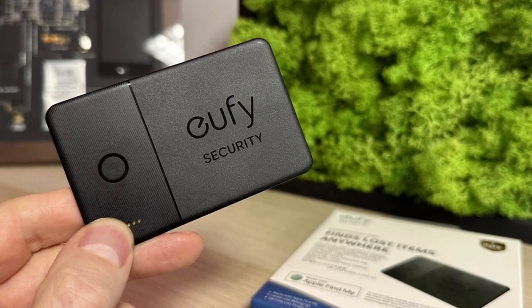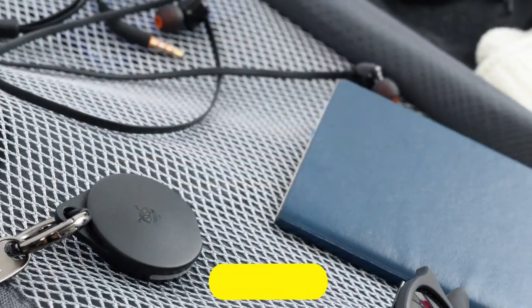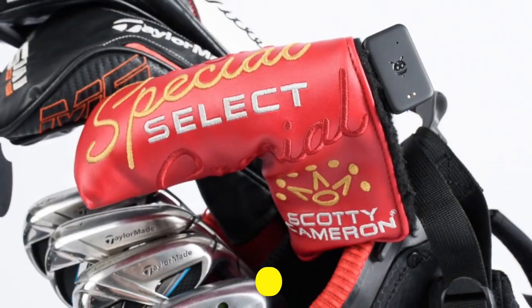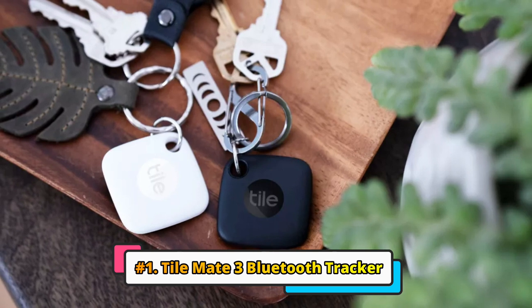If you want more information, be sure to check the links given in the description below. Okay, let's get into the video. First up, we have the TileMate 3 Bluetooth Tracker.